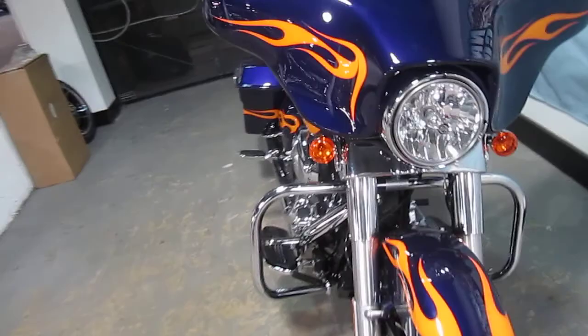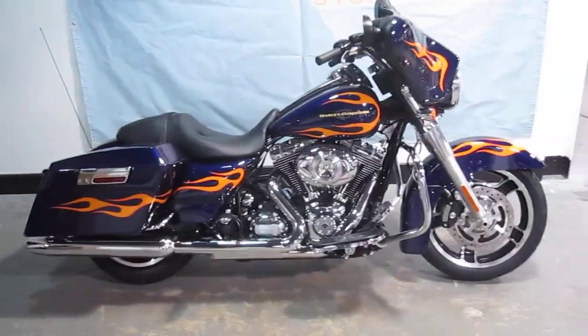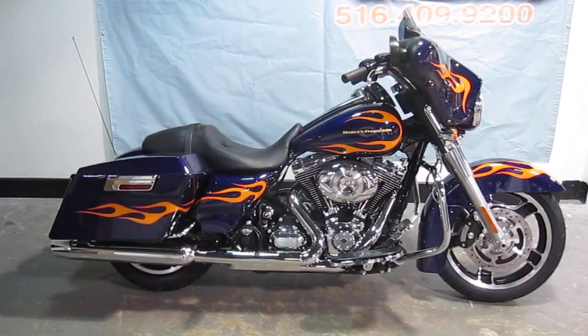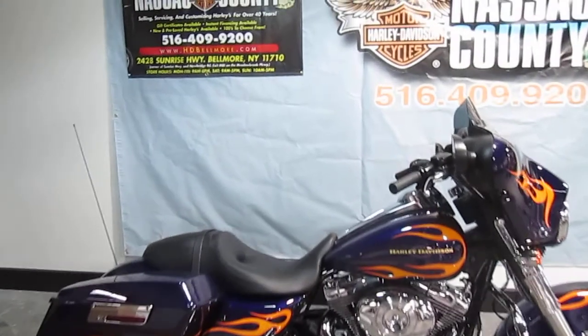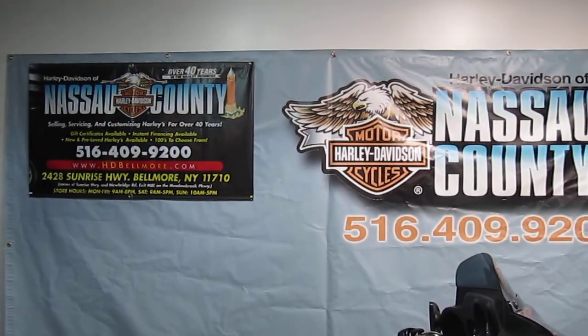Very nice. Okay ladies and gentlemen, if you would like to purchase this motorcycle, please call our sales department at 516-409-9200. Thanks, and have a great day.